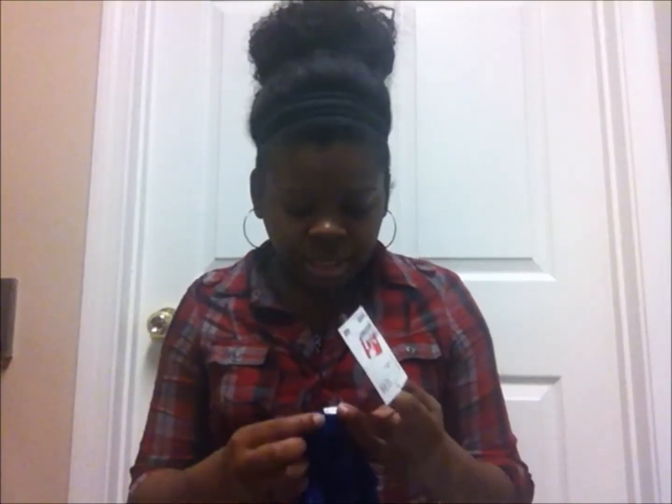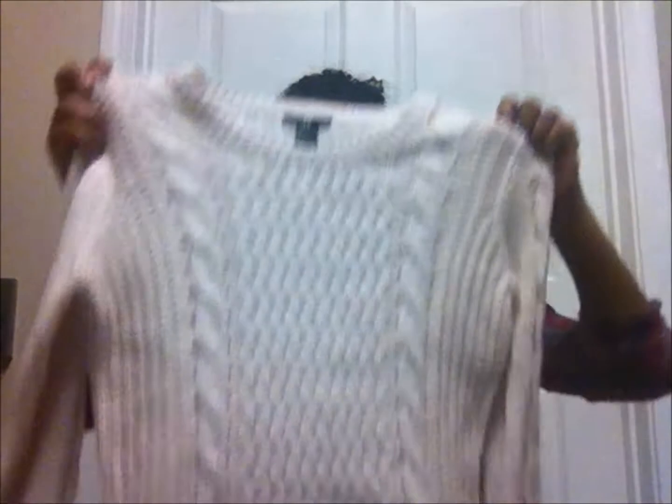First from H&M is this pretty cobalt blue crop sweater — you can tell it's a little cropped, not full length. It's a small and it was seven dollars. Then I got this really thick, really soft light pink knit sweater — freaking love this sweater. It's full length, a small, and it was only 15 bucks.